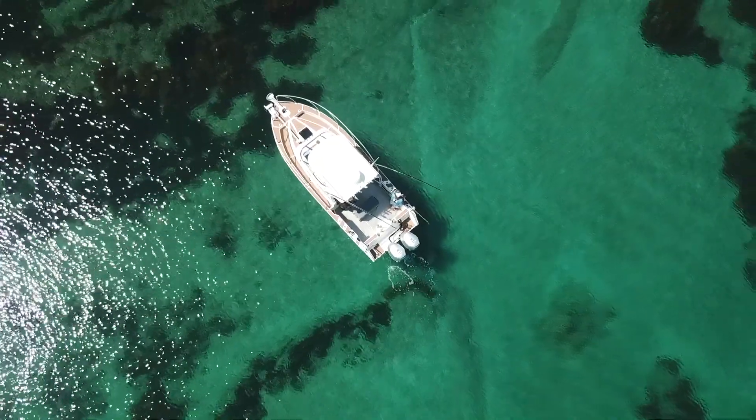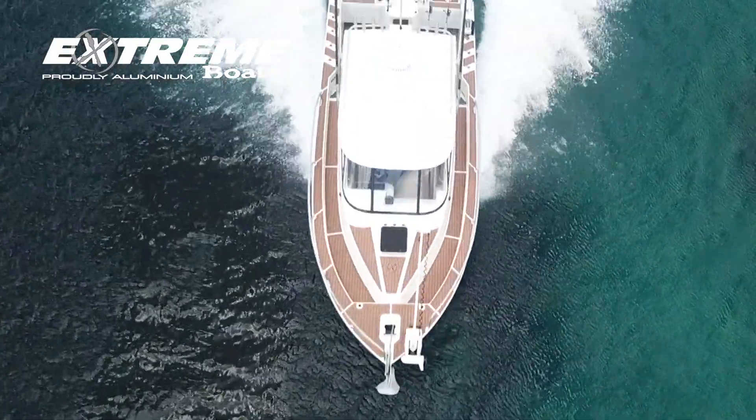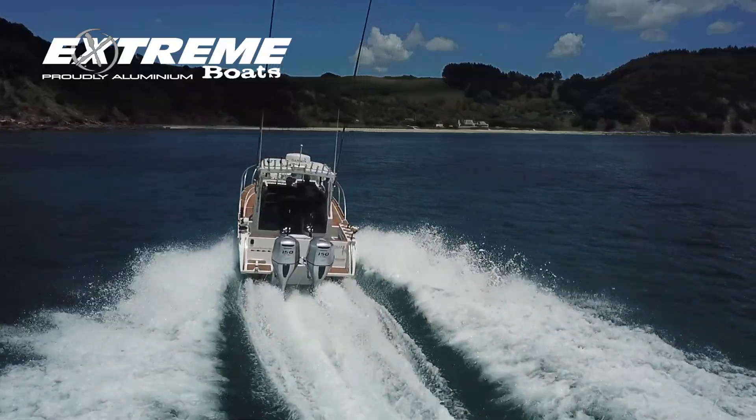We've just pulled into this nice little quiet bay. We've just got our brand new Extreme 795 Center Cab and I want to take you guys for a little bit of a tour of this new boat.